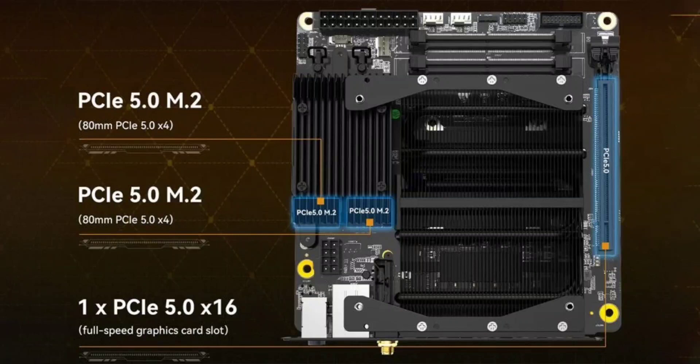Minasforum launches the BD770i Mini ITX motherboard with an AMD Ryzen 7 7745HX and a pre-installed cooler at US$399.